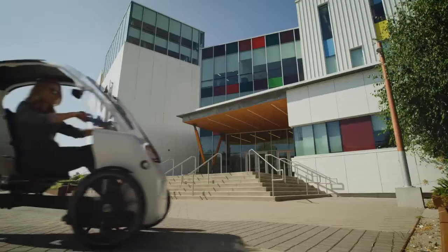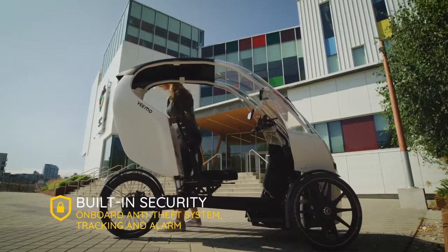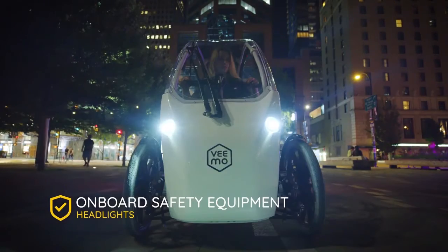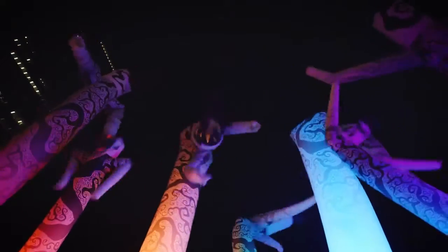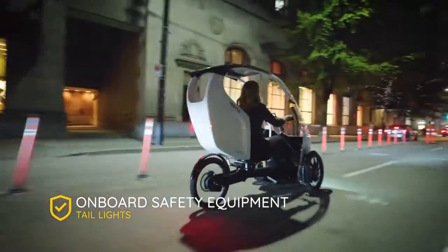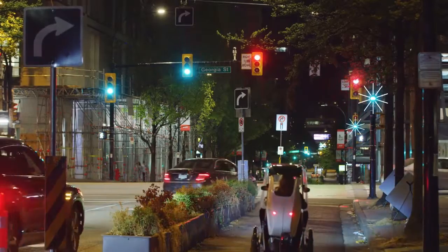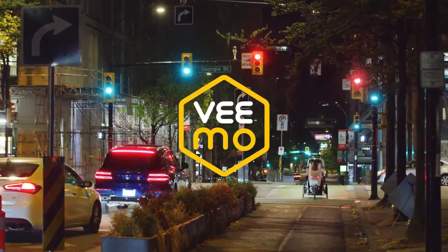Vimo gets you out of the rat race and into the bike lanes, where speed and agility are rewarded. With dimensions of 200 cm by 89 cm by 150 cm (79 by 35 by 59 inches), the Vimo SE is comparable to a mountain bike and is permitted for use in bike lanes in most jurisdictions — always check your local regulations. Get out of the car and into the bike lane, where life is more pleasurable, faster, and on time. Vimo is an ultralight and comfortable vehicle that does not require a driver's license to operate.